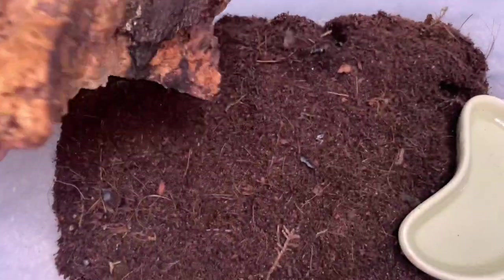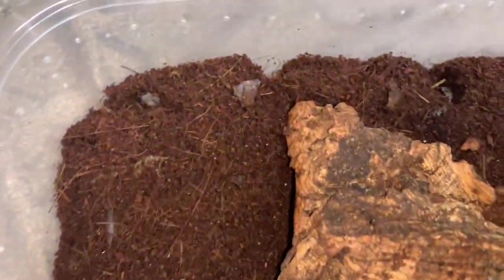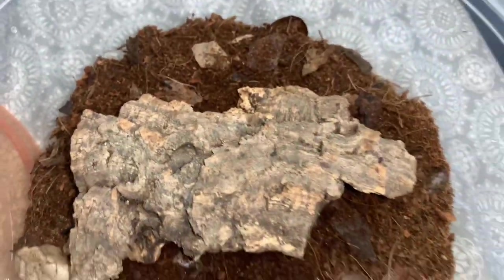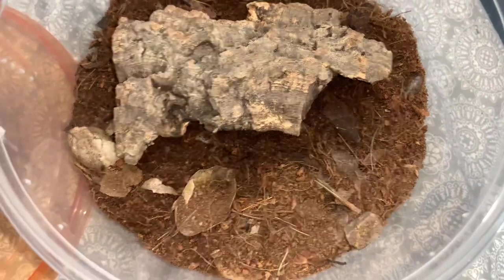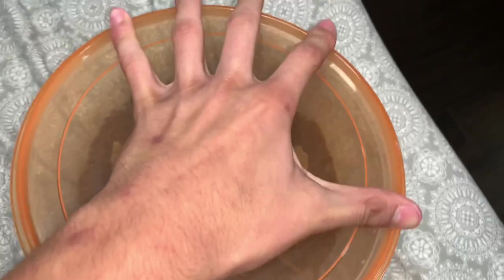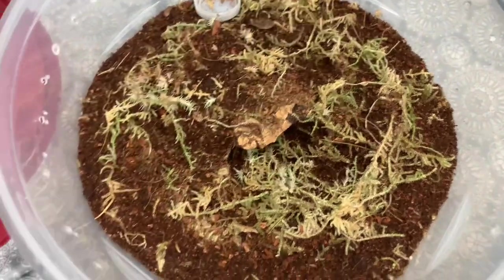Now I gotta check up on my Vietnamese giant centipede setup — gotta make sure he doesn't poop in his water, which he's been doing pretty often lately, and make sure there's no mold. I do this at least every two days. Over here is where I keep my desert tiger centipede. It looks like it's not hungry because when it's hungry it'll be chilling on top. I still check on him every single day because I really love this guy. He doesn't need anything done to him today.